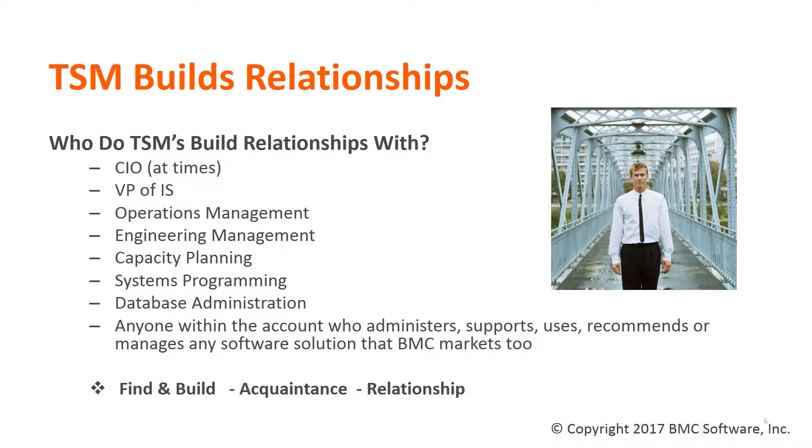One of the key objectives of a TSM, as discussed previously, is the building of relationships within their accounts. Who does the TSM build relationships with? Well, the answer is simple — everyone. Anyone who touches or could utilize the BMC software licensed by the customer, as well as their management, or the key primary personnel a TSM should be reaching out to, building relationships with, and keeping informed on what's going on with BMC and the software they license.